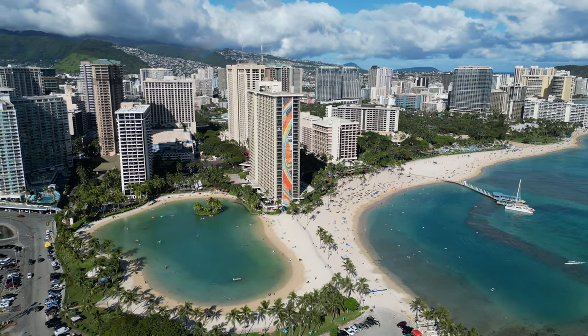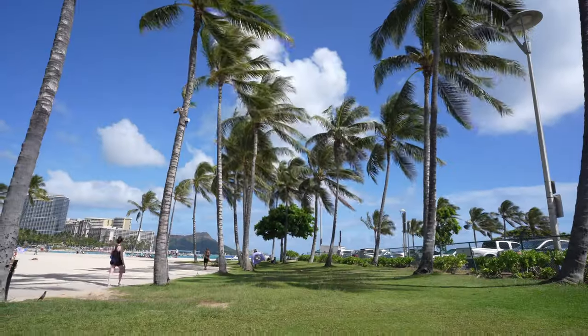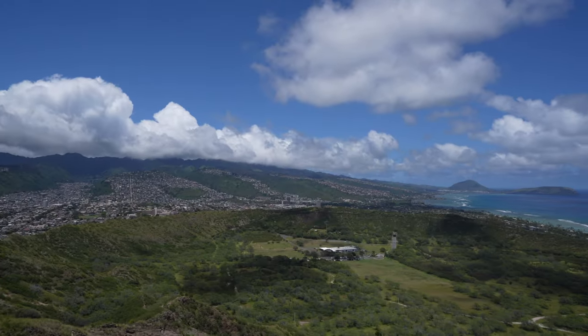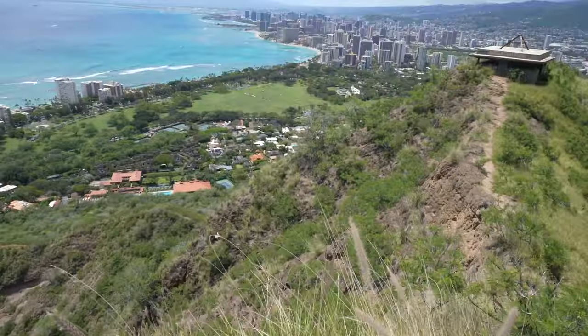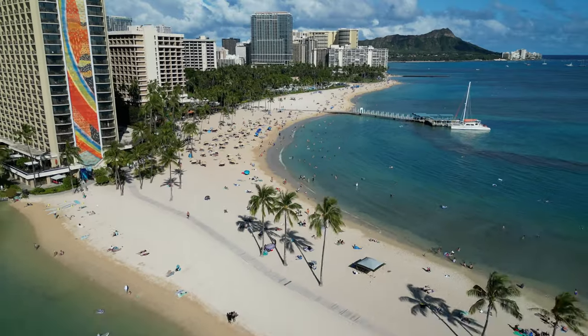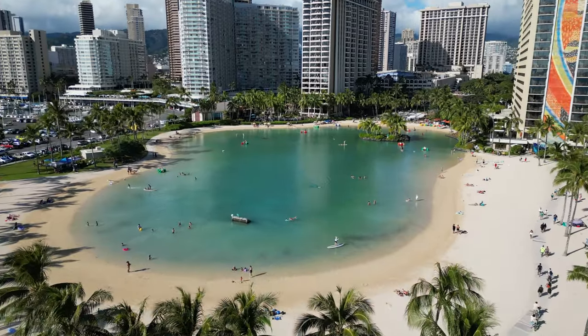We're currently staying on the beautiful island of Oahu in Hawaii. Aloha! We're spending the next few days exploring the island, starting off by visiting one of the most famous landmarks, Diamond Head. We hike up the volcanic crater in hopes of seeing the incredible coastal views from the top. The stunning beaches are part of the reason Oahu is one of the most visited Hawaiian islands.